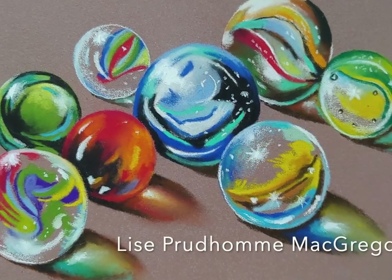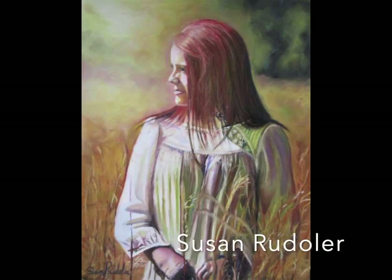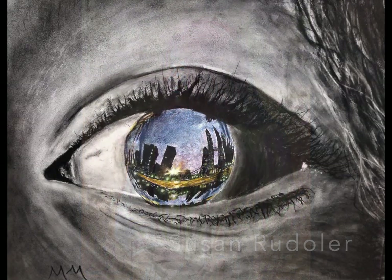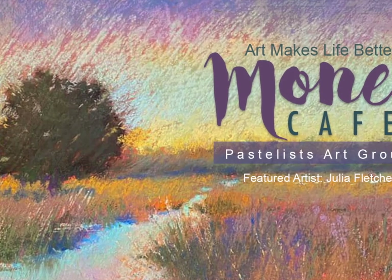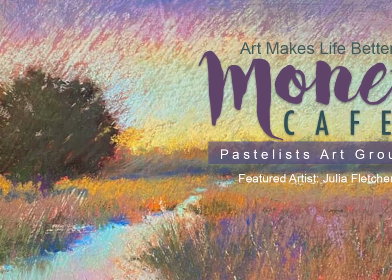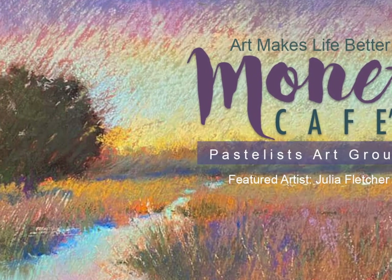And this one too — wow, what awesome reflections in these marbles. Thank you to every single artist who entered this challenge in Monet Cafe Art Group on Facebook. Your beautiful work, spirits, and hearts bless me every day. As always, happy painting.